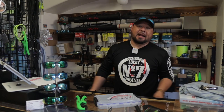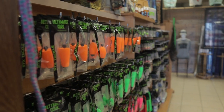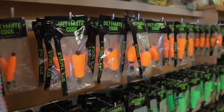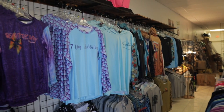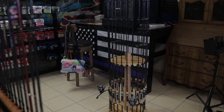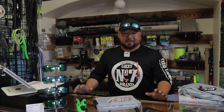Alright guys, we're here at Seven Day Addiction. My name is Fabian, I am the owner. Today we're going to talk about the essentials — the must-haves for the starting wade fisherman. I've been fishing for many years, and while wade fishing is somewhat new to me, I've been doing it about 10 to 15 years, which to me still feels new.